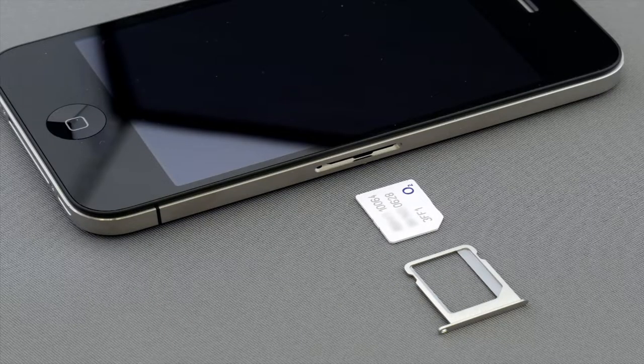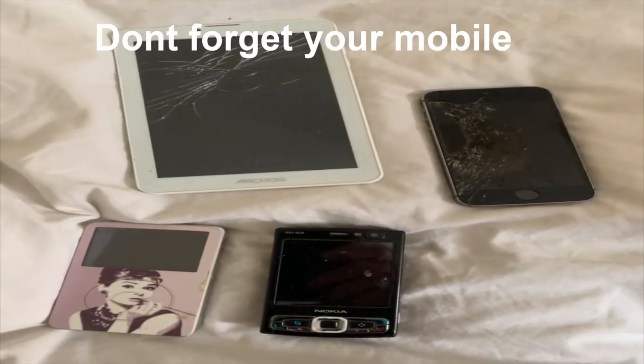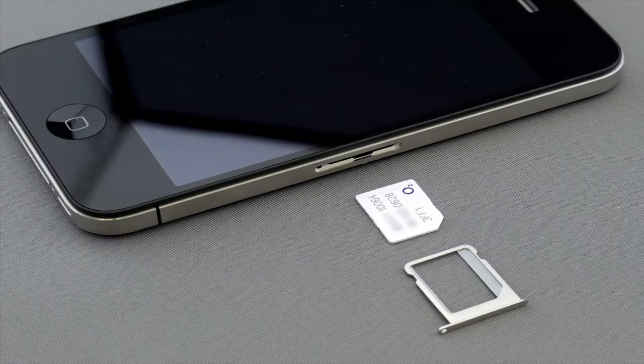Don't forget your mobile phone, and if possible take an old mobile phone that you've got sitting in the back of a drawer somewhere. When you arrive, put a SIM card for that country in that phone and just use that phone, keeping your main phone for emergencies only. That way if your old phone gets stolen, it doesn't matter too much — you've still got your main phone.